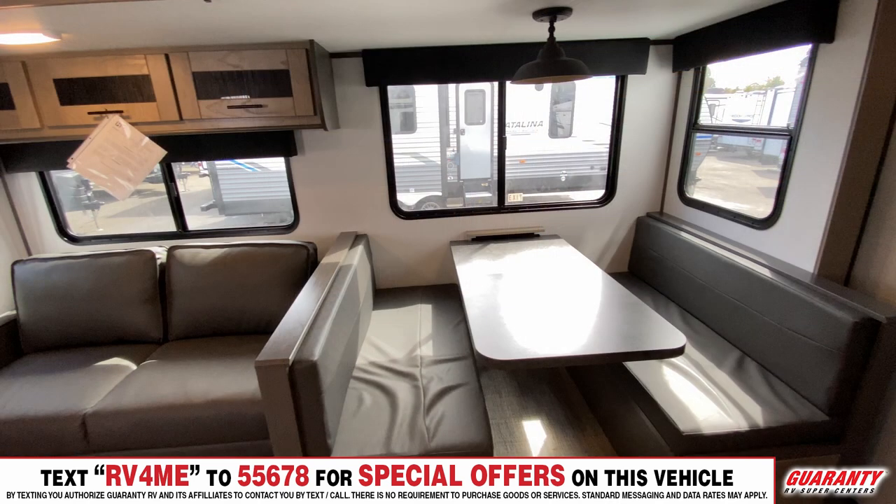Over here you have the dinette — it's a little bit wider than most booths, where you can barely squeeze two people in. This one comfortably fits either three small people or two people, and it folds down to an extra bed as well.